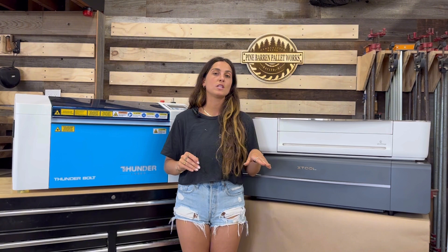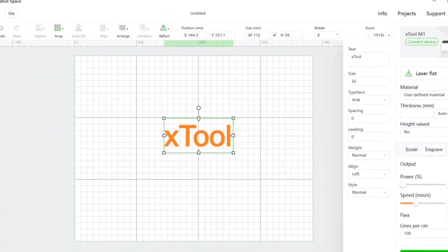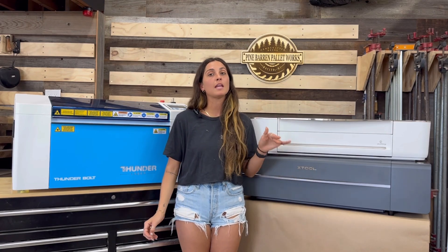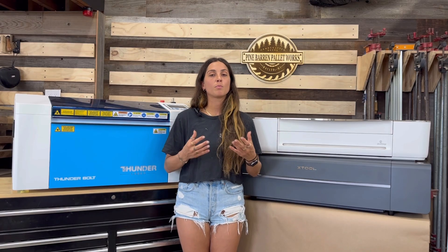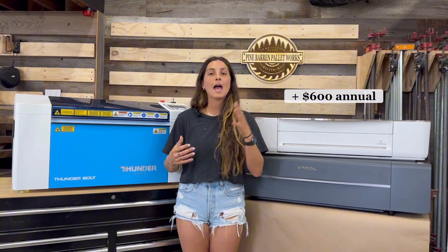X-Tool offers their own software called X-Tool Creative Space. It is very user-friendly but it's not my favorite — I've run into a few issues with it freezing and shutting down while working on projects. It is free and comes with the X-Tool. The Glowforge also has its own program, the Glowforge app, which is similarly user-friendly. They offer a free version, but if you'd like to upgrade to their premium package it is a $600 annual charge.